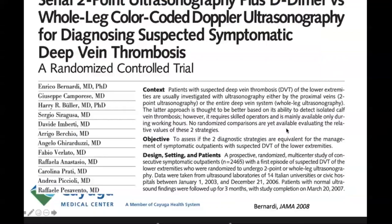One of my favorite studies is the large Bernardi study published in JAMA in 2018. They evaluated 2,465 patients referred to 14 ERs in Italy with suspected DVT, randomized to standard venous ultrasound compressing every 2 centimeters versus two-point compression of the popliteal and femoral veins with D-dimer. If both veins were devoid of clot and D-dimer was negative, they were done; if D-dimer was positive, two-point compression was repeated a week later. Follow-up at three months found they picked up the exact same number of clots with identical outcomes.